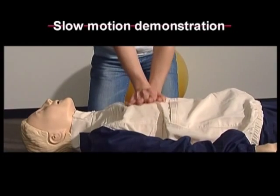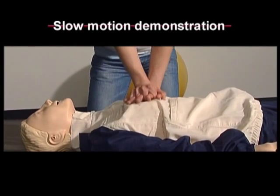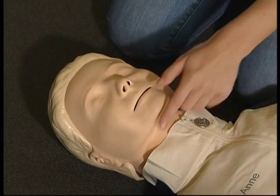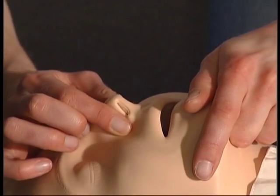The depth? A third of the chest depth. After 30 compressions, give two breaths. To do this, tilt the head back, lift the jaw, then pinch the nose closed and make sure you get a good airtight seal with your mouth over the patient's mouth.